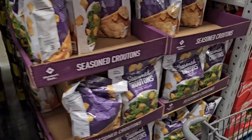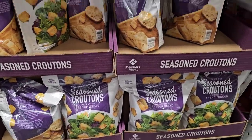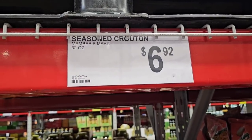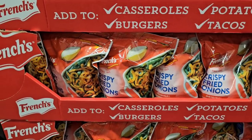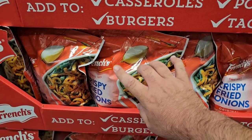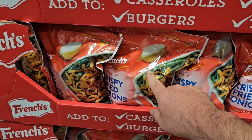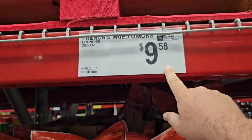They have big bags of seasoned croutons — $6.92 for 32 ounces. Kind of away from the holidays, but I remember around Christmas and Thanksgiving people were looking for better deals on French crispy fried onions. Just saw these here — they did go up in price. These were $7.98 before Christmas, but they are $9.58 now.